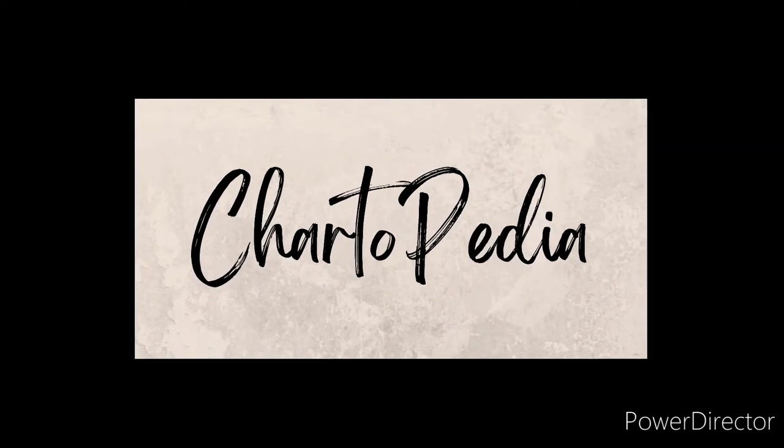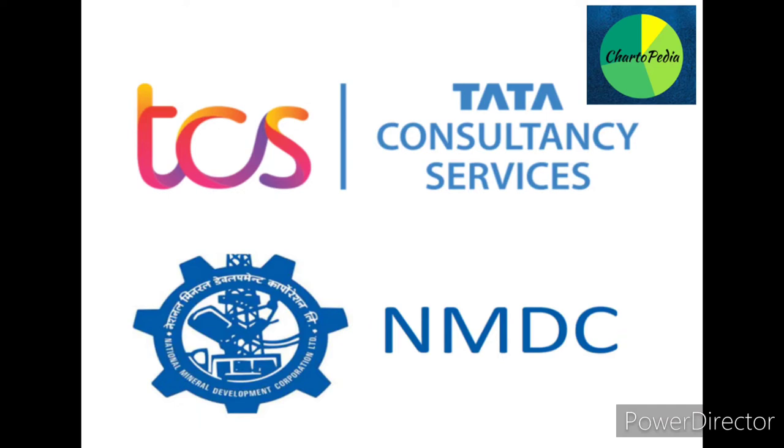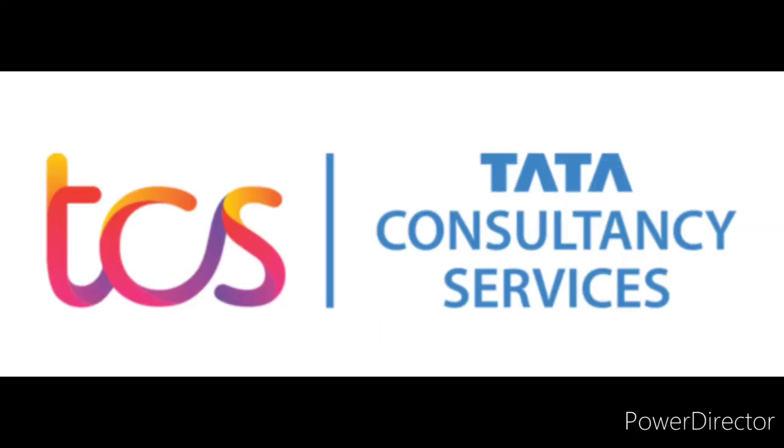Hello everyone, welcome to your own YouTube channel Chartapedia. In today's positional stock series, we are going to discuss two stocks which are looking very attractive in the current market scenario. So let us start discussing them one by one. The screen shows the first stock which we will be discussing in today's video of the positional stock discussion series.